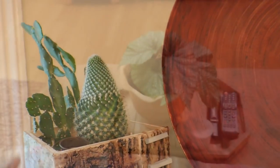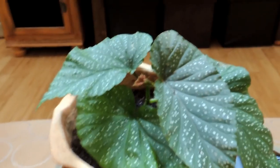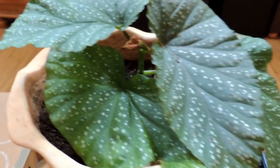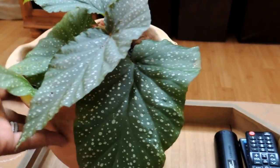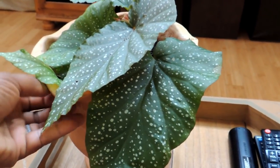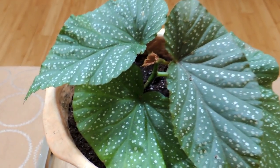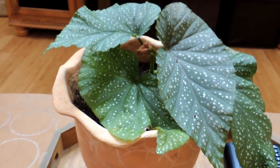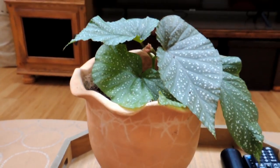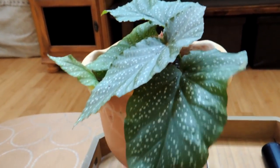My next plant is a new addition — an angel wing begonia, if I'm remembering the name correctly; please let me know in the comments if I'm wrong. One of my neighbors gave me this cutting and it's already starting to grow a new leaf. I don't know much about what it will grow into yet, but the leaves are really cool looking — almost like tissue paper. I'm glad I took it and I hope I can keep it alive.